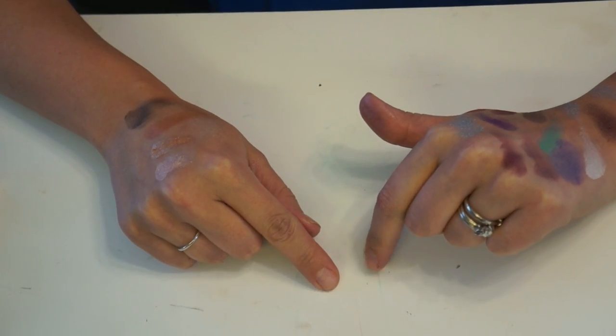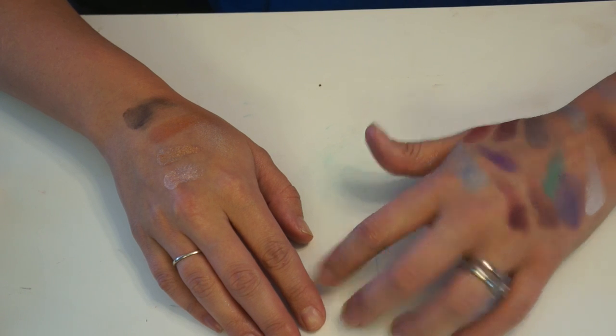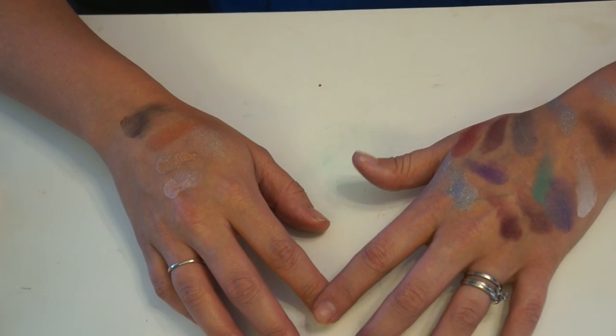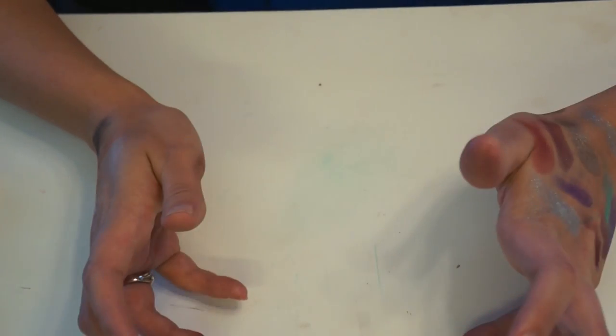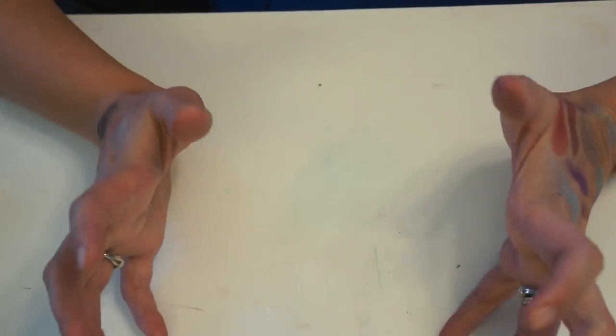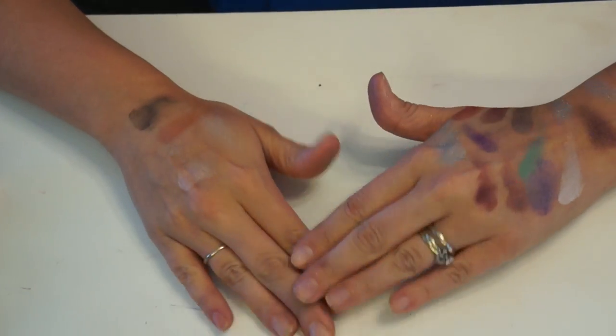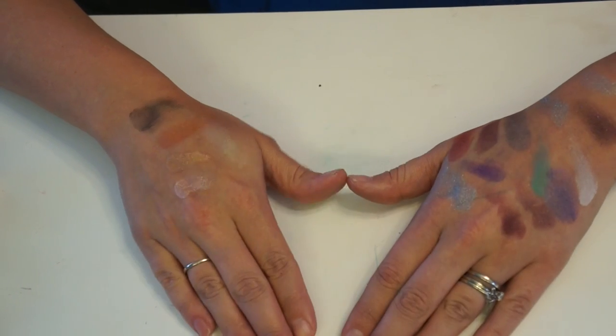Next I just have to do my lipsticks and that's pretty much everything I need to declutter. I have a few extra primers but I don't really hoard foundations, concealers, or bronzers — I only have a few of those so I don't feel the need to declutter them. I'll just do some lip products and I should be good to go, so I'll see you guys next time!